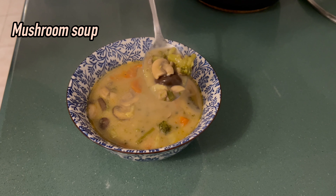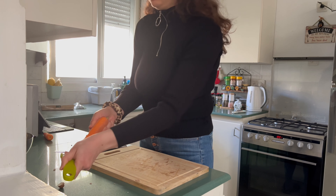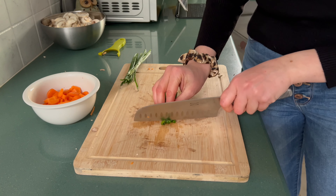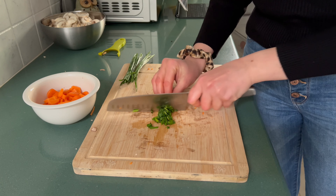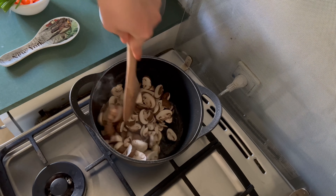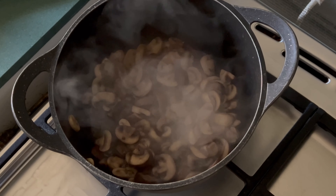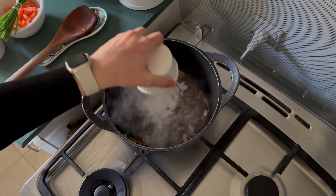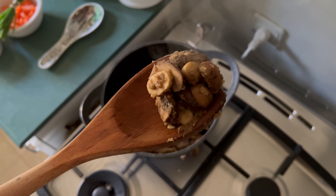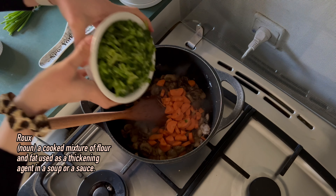One of my favorite go-to recipes is a simple yet flavorful mushroom soup. I've been making this soup for years and it never fails to satisfy me. I used portobello mushrooms but you can use any kind you like or combine a few kinds. Adding flour creates a base called roux, giving it a richer taste with a bit of nuttiness.